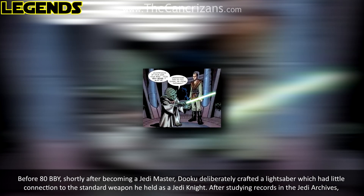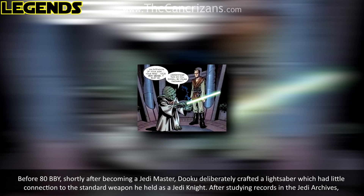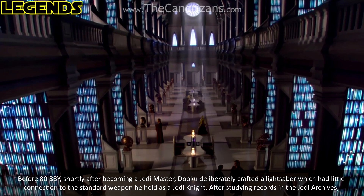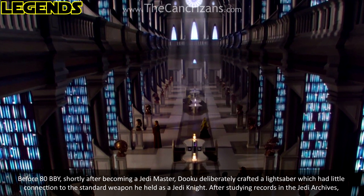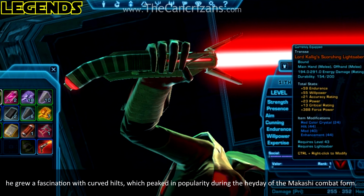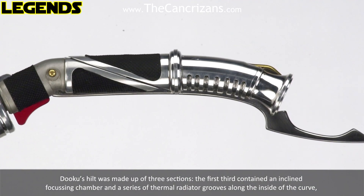Before ATBBY, shortly after becoming a Jedi Master, Dooku deliberately crafted a lightsaber which had little connection to the standard weapon he held as a Jedi Knight. After studying records in the Jedi Archives, he grew a fascination with curved hilts, which peaked in popularity during the heyday of the Makashi Combat Form.